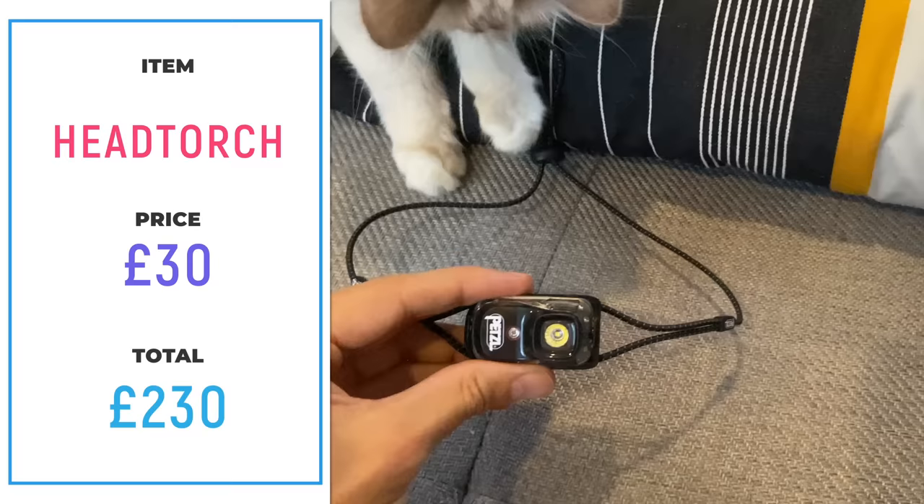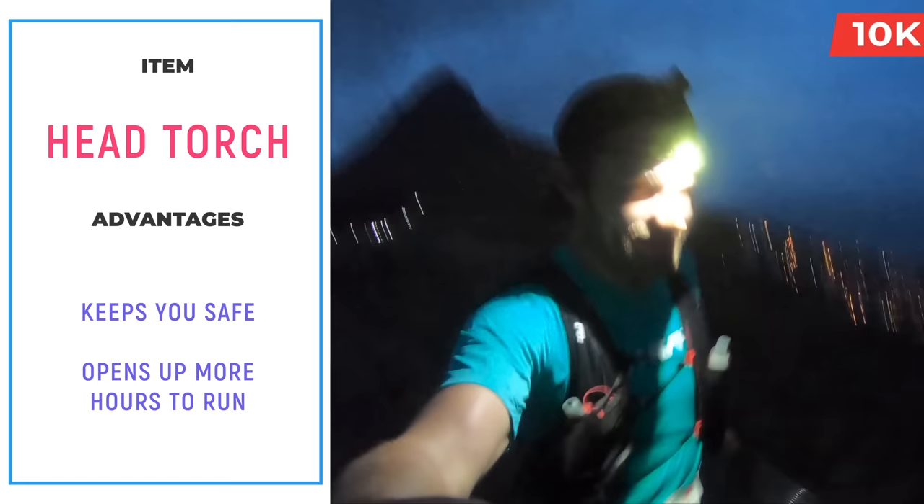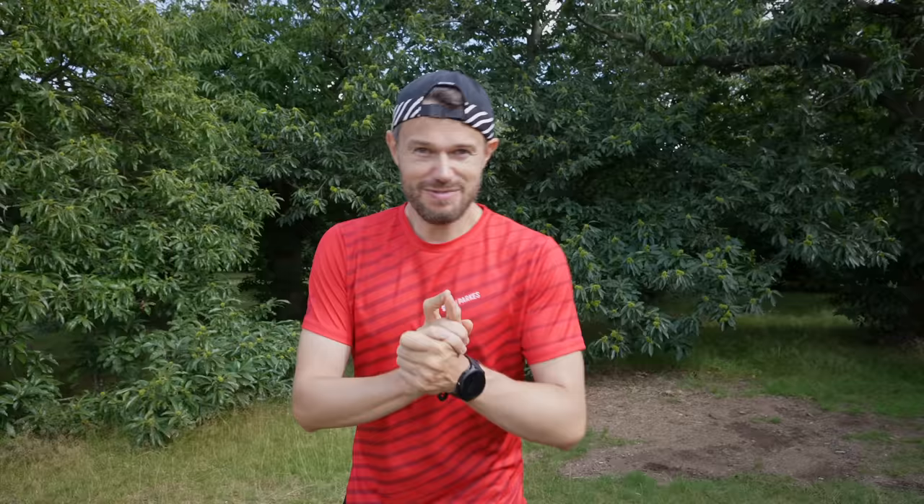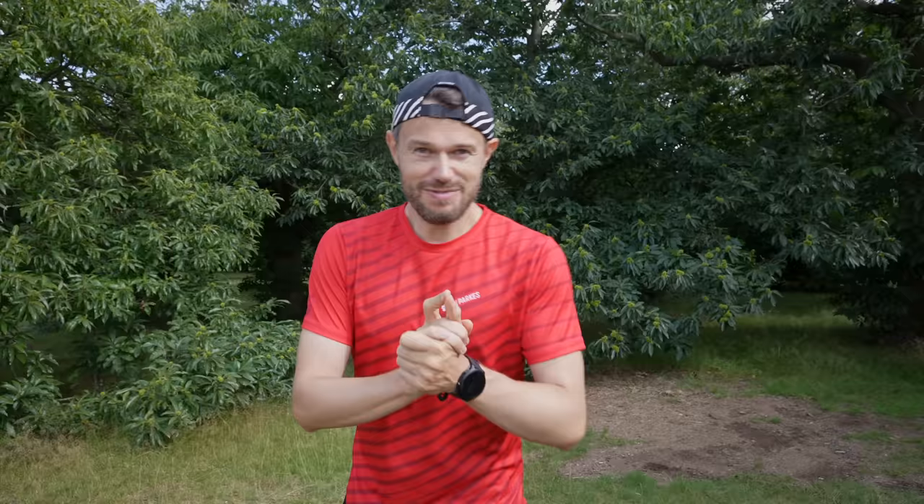Here we are in the summer sun of Greenwich Park, but picture the scene in the middle of winter — it's dark, it's horrible, it might be raining, and it can be tough to get out the door without the right equipment. I'd really recommend getting something like a Petzl Bindi, a super lightweight head torch at around about £35. It's rechargeable via USB, and it's so lightweight you don't even know you're wearing it. It'll help get you out the door when the weather isn't on your side, and illuminate the road so you can be seen and see where you're going.